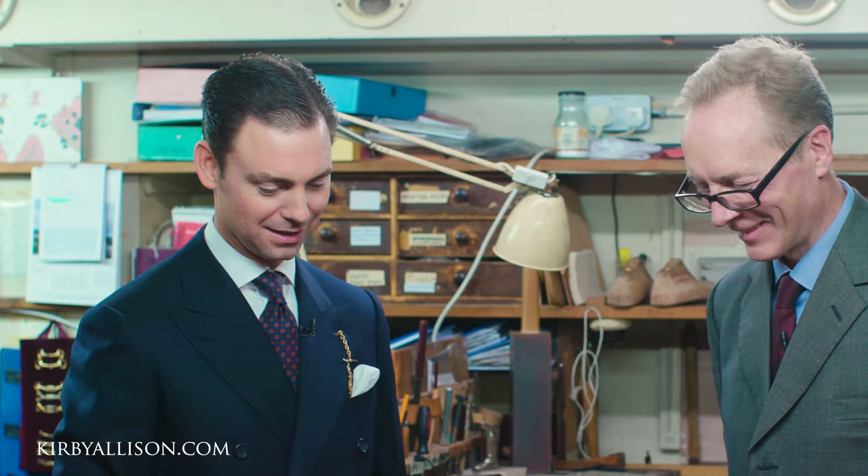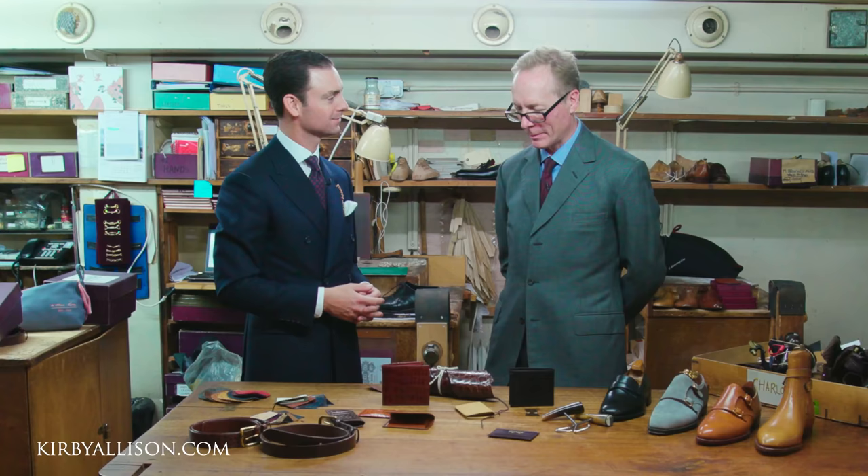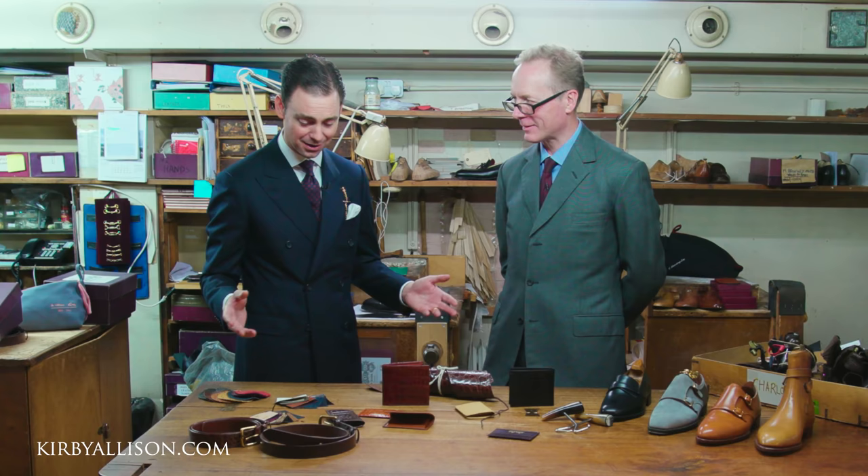I've always seen these in the shop whenever I've come in but never really had an opportunity to ask about them. One of the first things I bought when I came to Lobb — unfortunately it was not a pair of shoes, but a jar of John Lobb shoe polish and a polishing brush — it's about all I could afford, but at least it had that iconic John Lobb name on it, and I like to think it set me off in this direction. Absolutely beautiful items — thank you for sharing these with us.